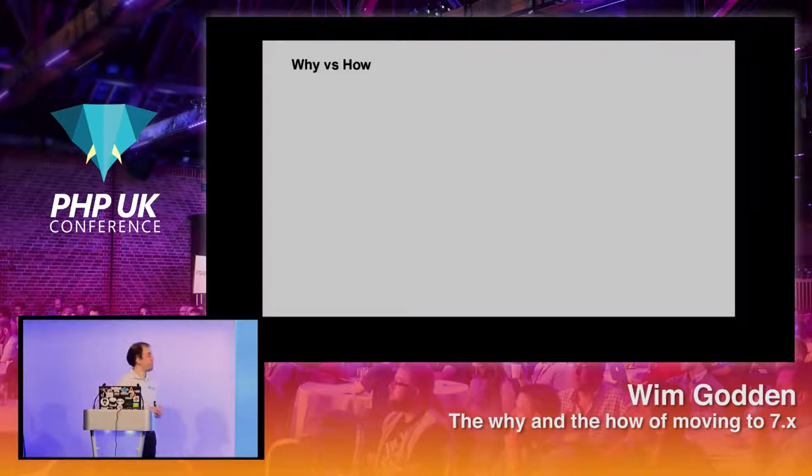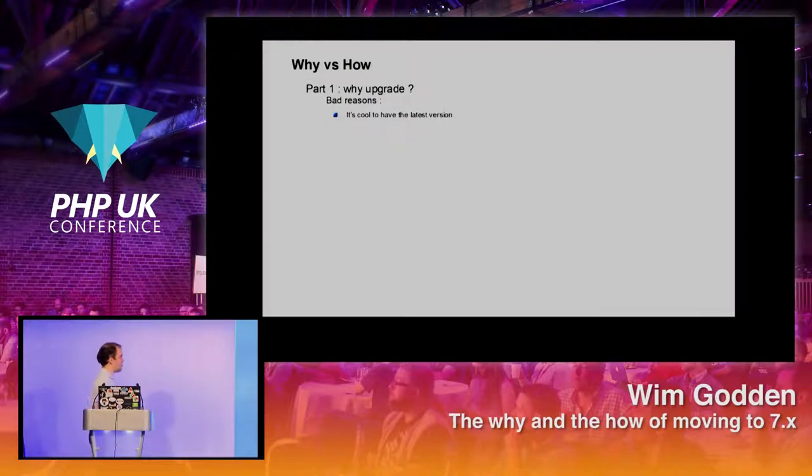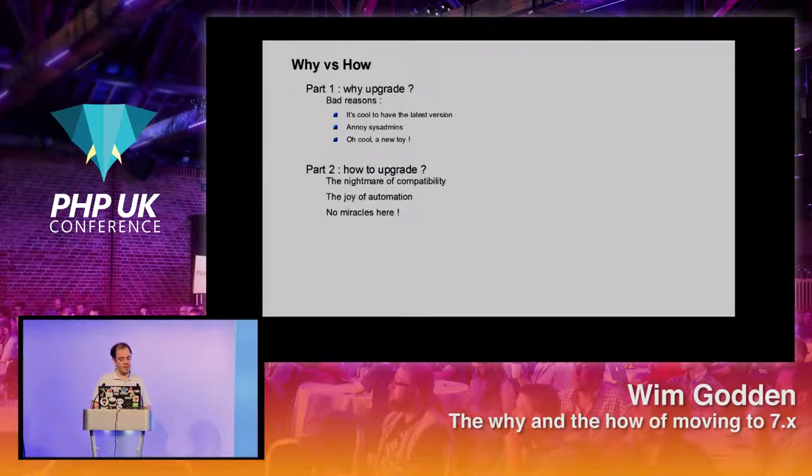This talk is in two parts. Part one is why should you upgrade — I'm going to talk about what's new in PHP 7.0 to 7.2. These are not good reasons to upgrade: it's cool to have the latest version, but that's not a good reason, and especially not a good reason is to annoy your sys admins. Part two is how to upgrade and how to automate some of that process.